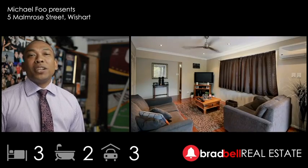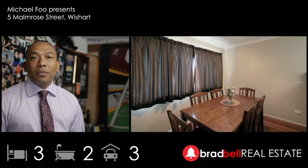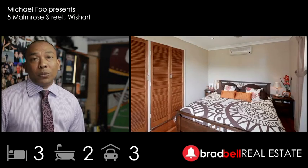Hi, I'm Michael Phil and I'd like to welcome you to number 5 Malmurray Street. It's a newly updated brick and tile home located in a convenient pocket in Wishart.